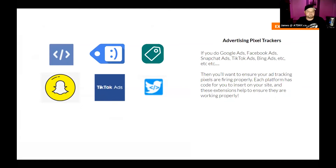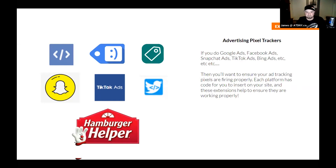Let's talk about some utilities and pixel trackers. When you start to do Google ads, Facebook ads, Snapchat ads, TikTok ads, or Bing ads, you need to test that your pixel is installed properly. Your pixel is what allows you to remarket to people — they visited your website and you want to show them an ad two minutes later. We have the Facebook Pixel Helper, Google Tag Manager, Bing Tag Manager, Snapchat Pixel Helper, TikTok Pixel Helper, and the Twitter Pixel Helper.